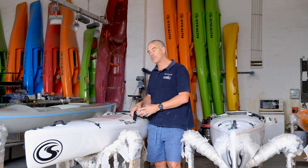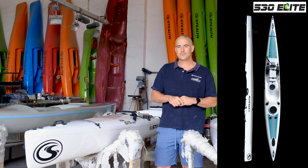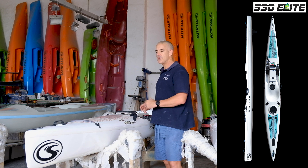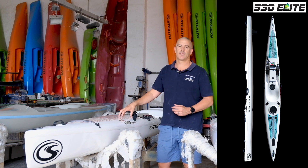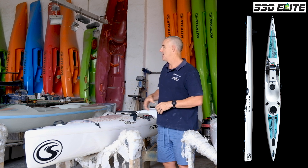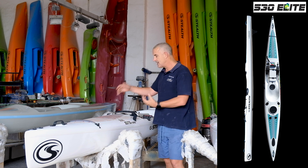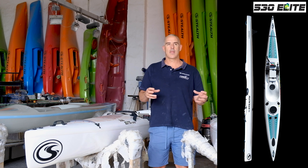I need to touch on the Elite — there's been a lot of confusion. A lot of guys are saying they paddled the Elite 530 and it's great, but it's not the same as their 525. The 530 was never designed to replace the 525. The 530 has a lot more of a flatter rocker, its seat is higher, it has different stability, a different feel on the water, and less volume — it's more compact. It was designed to give an alternative.